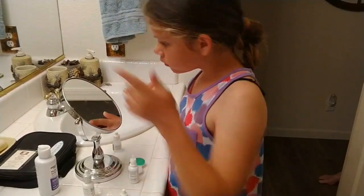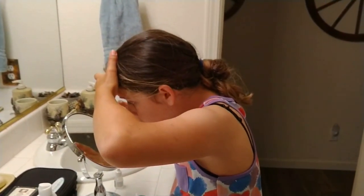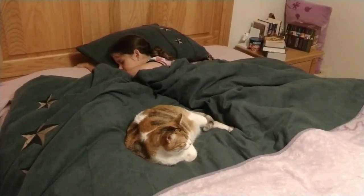Casey doesn't start her day putting in her contacts — it's how she ends it. The 11-year-old Sanger fifth grader wears special lenses at night while she's sleeping, and by morning she has clear vision.